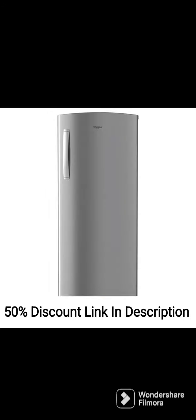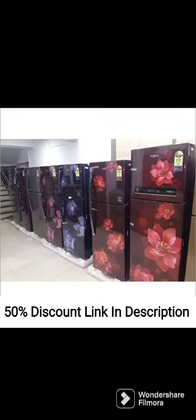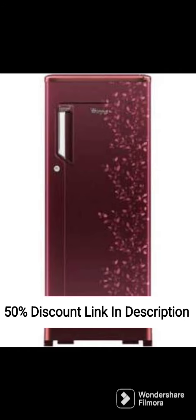The refrigerator comes equipped with a range of other features, including a door alarm, a temperature control knob, and an LED display panel that shows the current temperature and the mode of operation. The door alarm alerts you if the door has been left open for too long, which helps to conserve energy and prevent food spoilage.